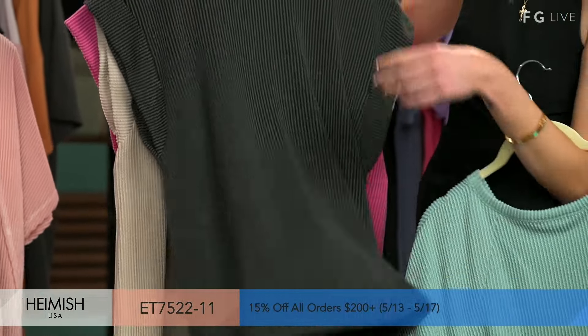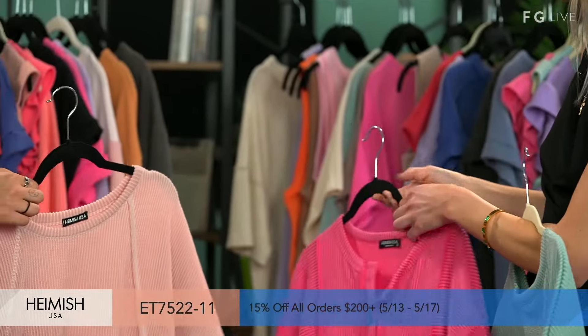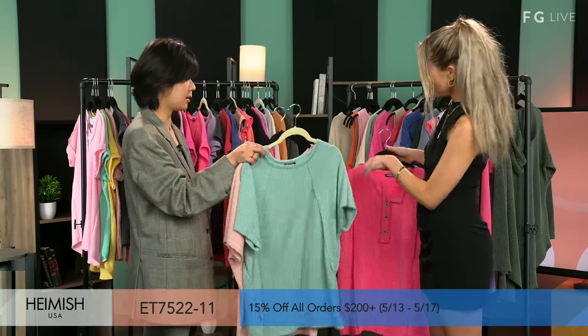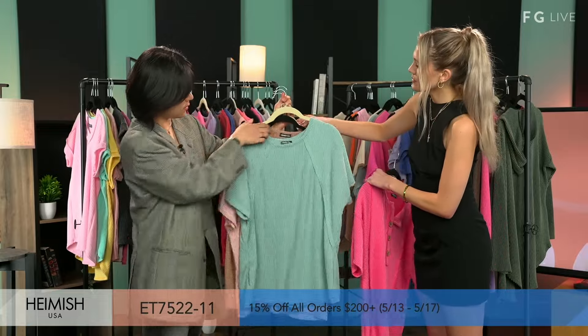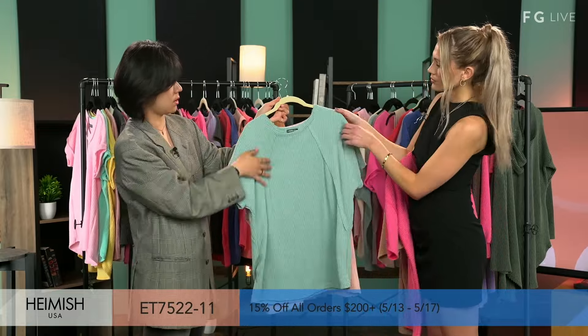I'm really into this charcoal gray. I wanted to show those, and then we'll get into some of the different pieces. And this one — got your detailing right here — just offering different variety. This one looks like it might be even a little bit longer than the others too.